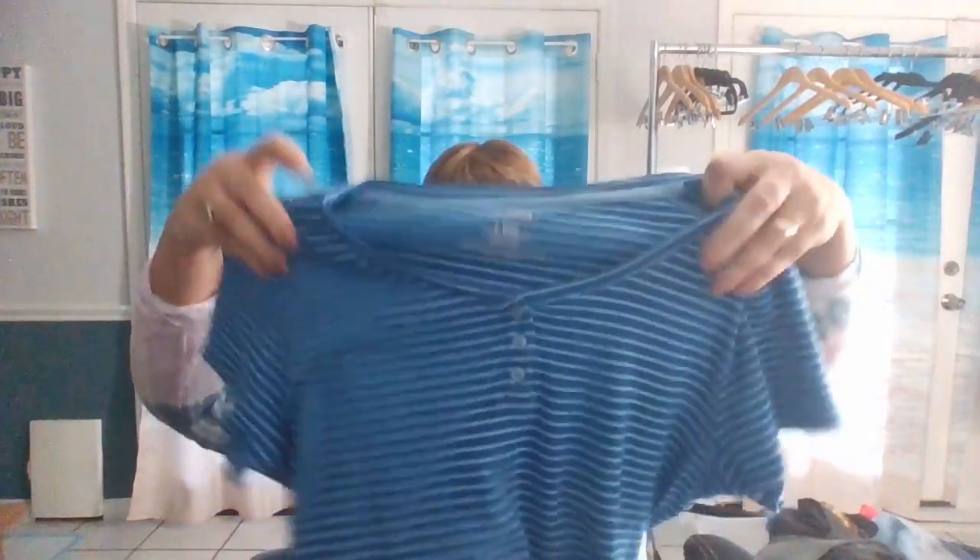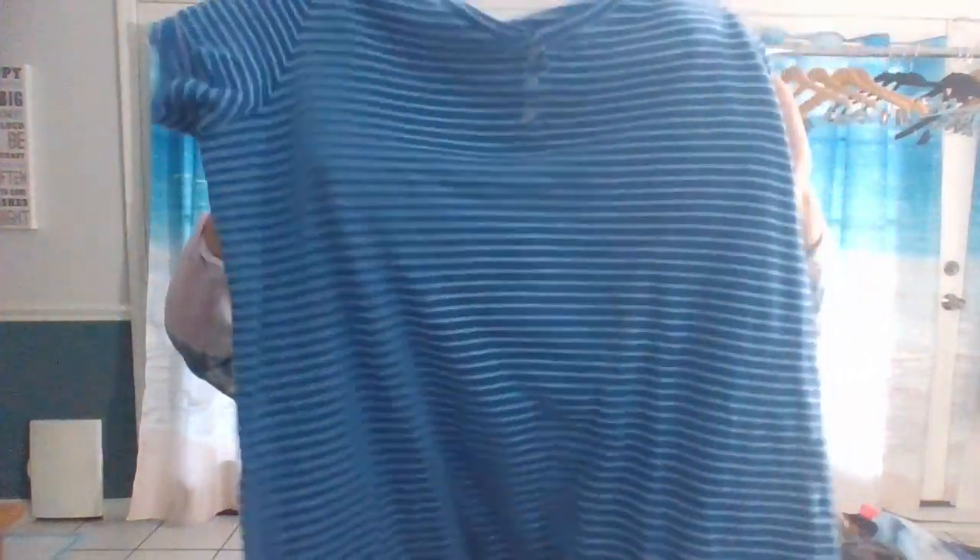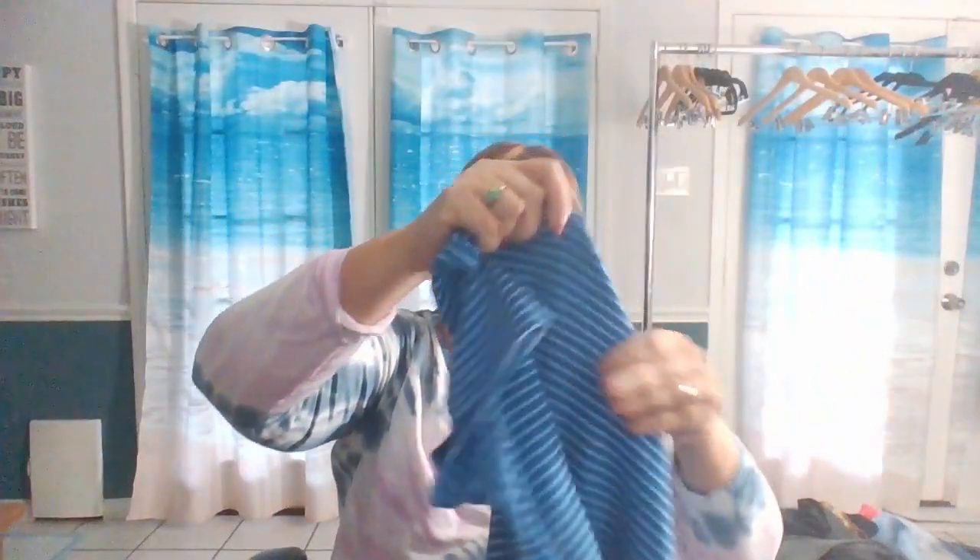Here we have a dress by L.L. Bean — it's a large regular. It's just a short sleeve shirt dress, striped, stretchy, and it's 100% cotton.